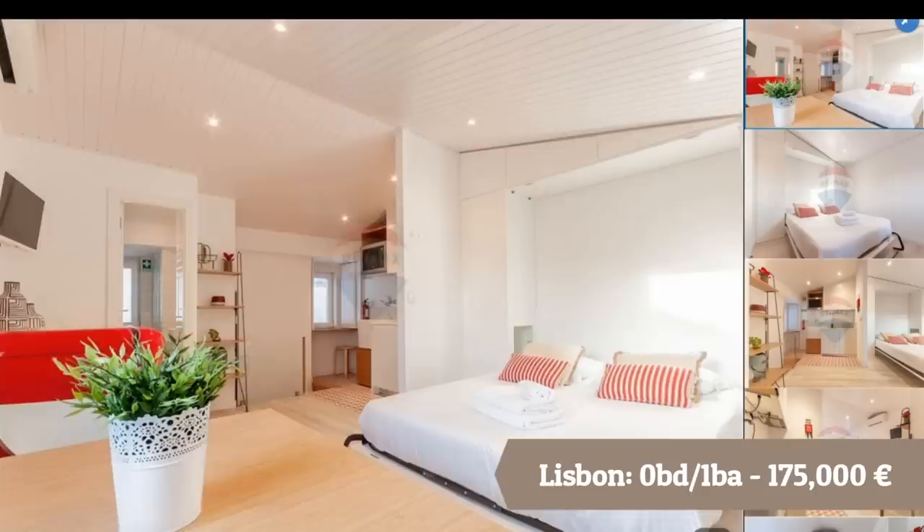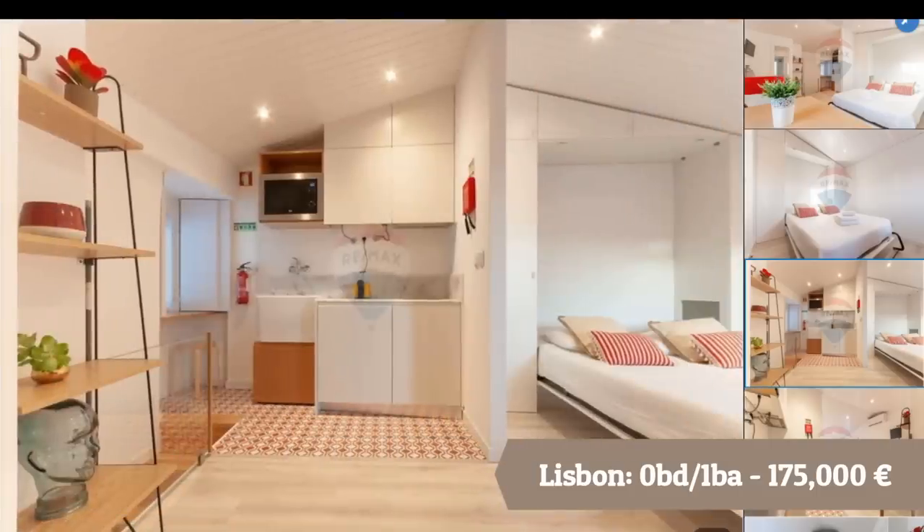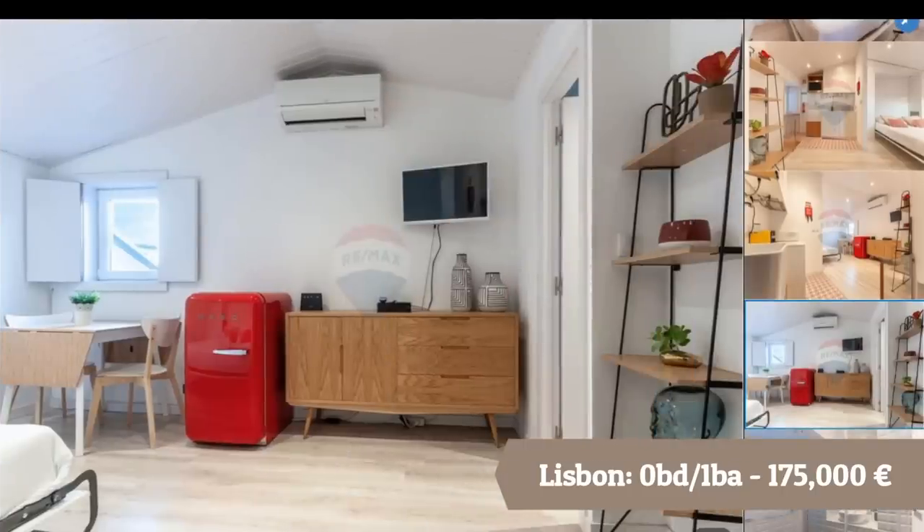Looking at the screen, this is the type of home you can get in Lisbon for $200,000 — and as you can see, it's much smaller. In Lisbon, you really have to be focused on apartments at that price point, as opposed to the outskirts of Porto or Central Portugal where you can get a detached home with more land.